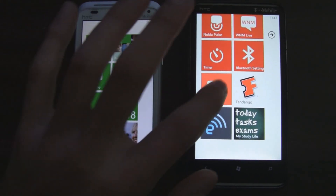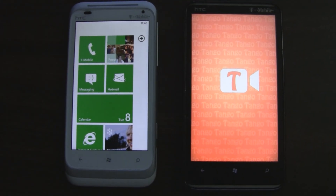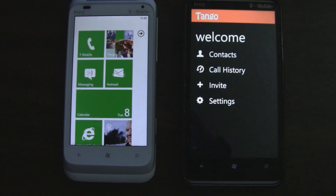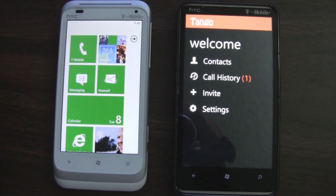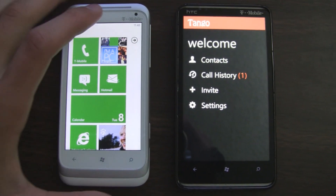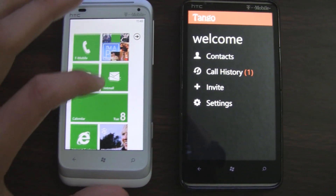This is a demo of the new Tango video calling app that was just released on Windows Phone. This app is available on all the major platforms — iOS, Android, and now Windows Phone — and it lets you video chat with people using the new front-facing cameras in the new Windows Phones.